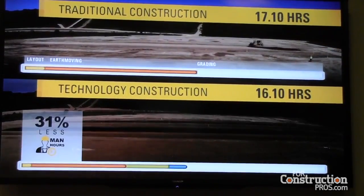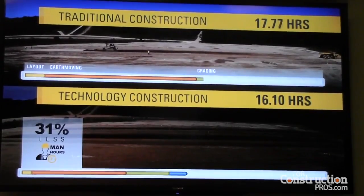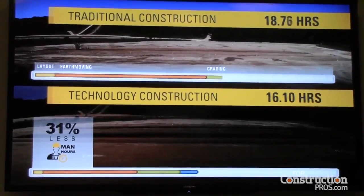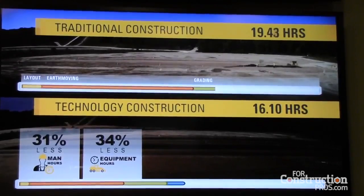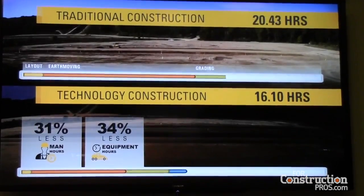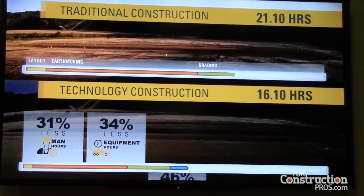Here's the payoff to the customer. 31% fewer man hours — meaning better resource allocation, less exposure to risk, and a solution to skilled labor shortages. 34% fewer equipment hours, resulting in lower maintenance and repair costs, increased machine availability, effective utilization, resale value, and extended machine life cycles.